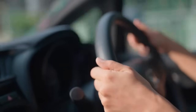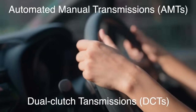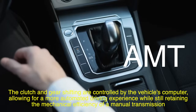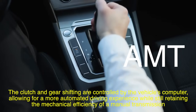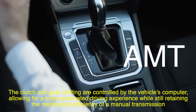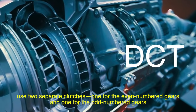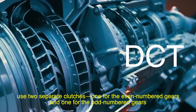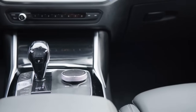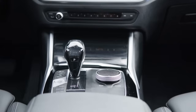In addition to traditional manual transmissions, clutches are also used in other types of transmissions, such as automated manual transmissions (AMTs) and dual-clutch transmissions (DCTs). In an AMT, the clutch and gear shifting are controlled by the vehicle's computer, allowing for a more automated driving experience while still retaining the mechanical efficiency of a manual transmission. DCTs, on the other hand, use two separate clutches — one for the even-numbered gears and one for the odd-numbered gears — which allows for faster and smoother gear shifts. DCTs are commonly found in high-performance cars and some luxury vehicles, where the combination of quick shifting and efficient power delivery is highly valued.